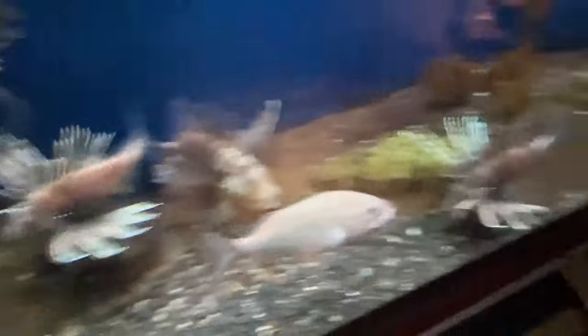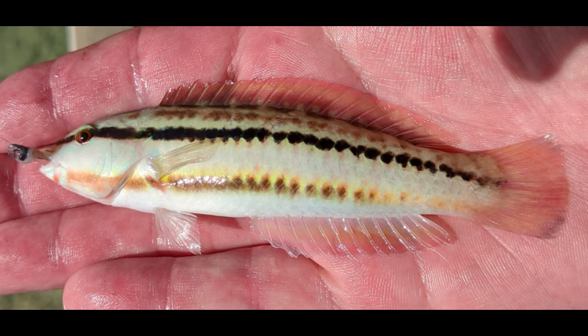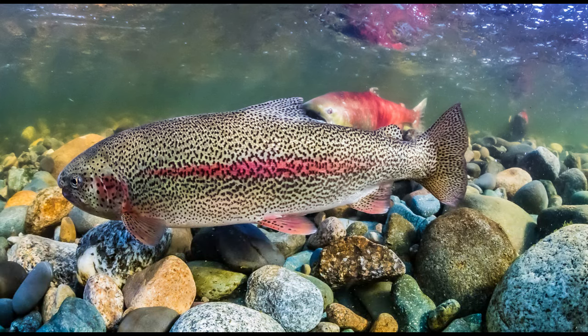The slippery dick wrasse is an honorable mention because the name is hilarious. Then we have the sheepshead — hideous, absolutely hideous, but I still love them. A face only a mother could love. And the rainbow trout: very delicious and beautiful in general.